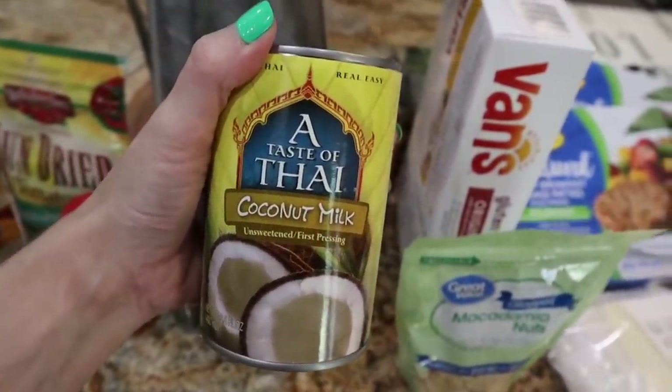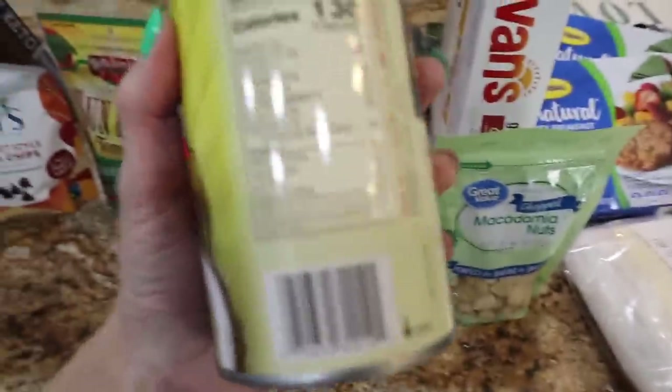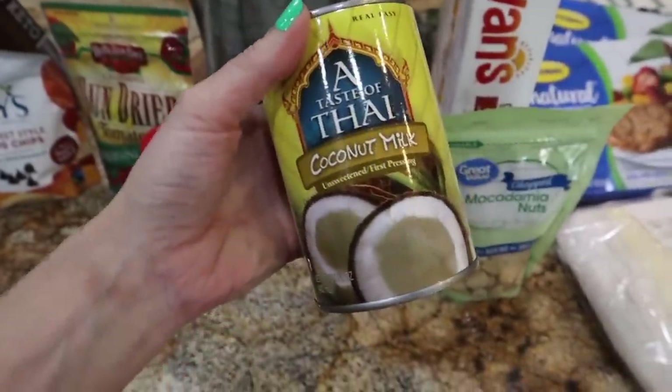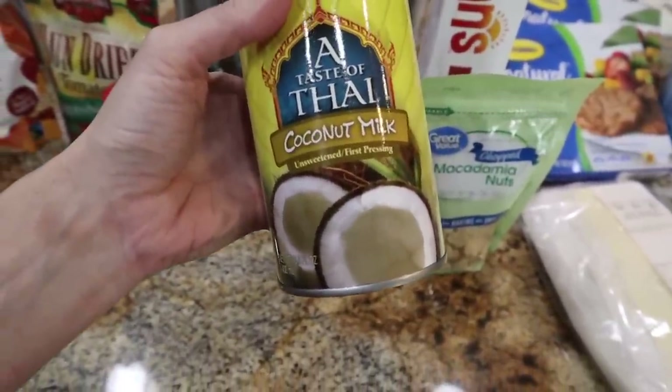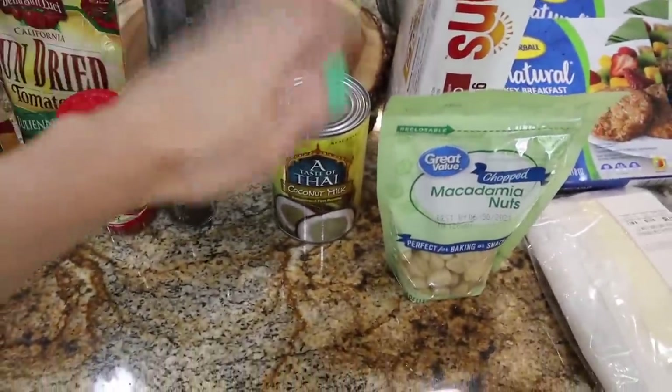It will also be in my e-cookbook that I'm launching pretty soon, so be on the lookout for that. The coconut milk — a Taste of Thai — this one has two net carbs for a third of a cup. They have about one to two net carbs depending on which brand you get, so it's not going to be detrimental to the recipe.